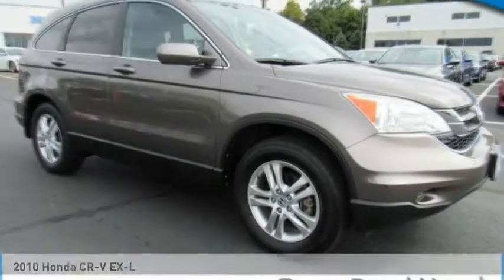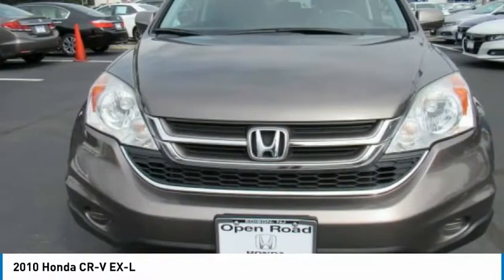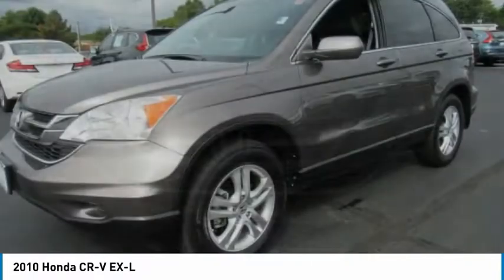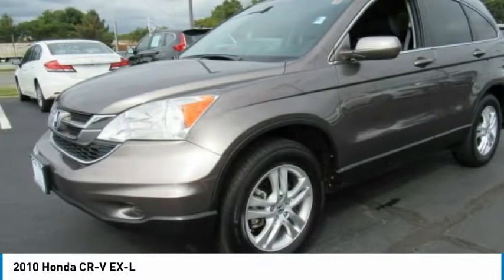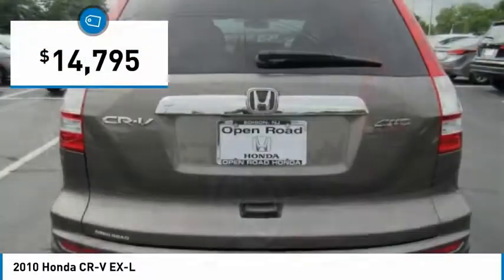A great choice today with the 2010 CR-V. The CR-V is a top recommended vehicle because of its car-like driving manners, good value, cool technology, and comfy interior, and is priced below $15,000.